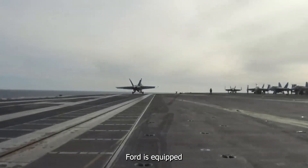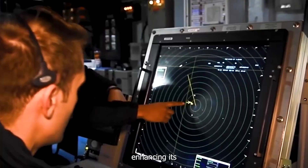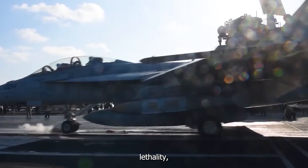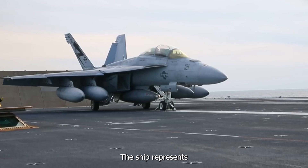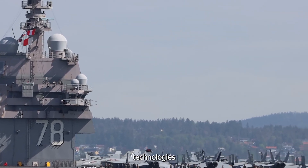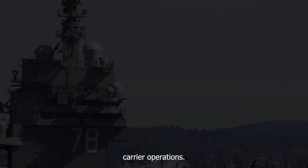The USS Gerald R. Ford is equipped with advanced radar and sensor systems, enhancing its situational awareness and self-defense capabilities. It also has increased lethality, making it a formidable presence on the seas. The ship represents a significant leap forward in naval aviation capabilities and serves as a platform for the future technologies and systems that will shape the future of aircraft carrier operations.